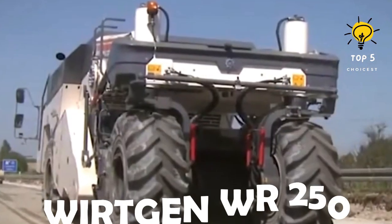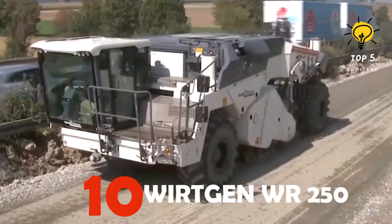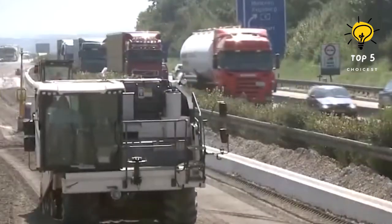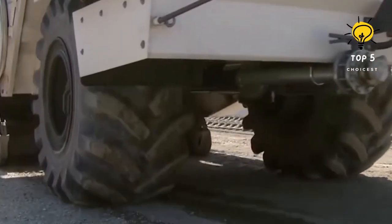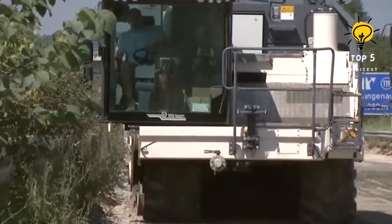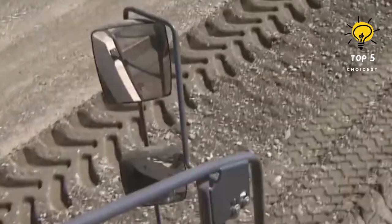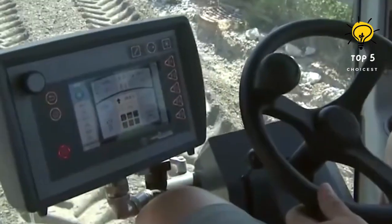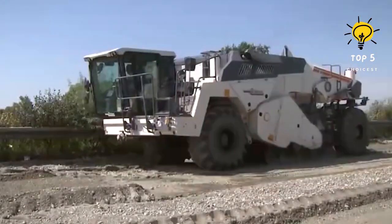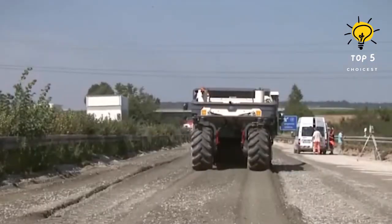Number 10: Worgen WR-250. Embark on a journey into the realm of road construction with the Worgen WR-250. This powerful and versatile soil stabilizer and recycler redefines efficiency in road building projects. With a robust design and cutting-edge technology, the WR-250 ensures precise and reliable performance in stabilizing soil and recycling construction materials.